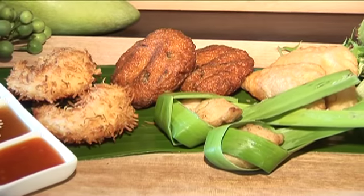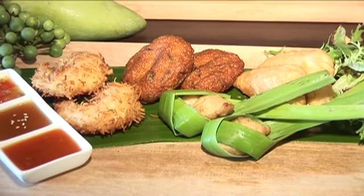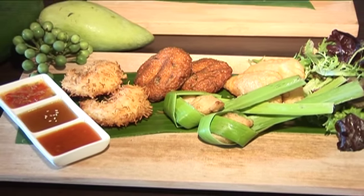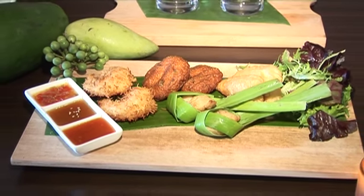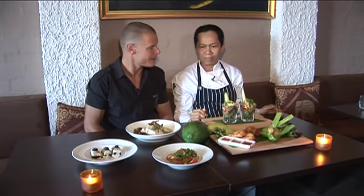This one we call the princess platter. So we have fish cake, prawn and curry puff, and this one we call panda leaf with chicken. And we have three sauces — spicy, sweet, and a little bit sour. Beautiful.